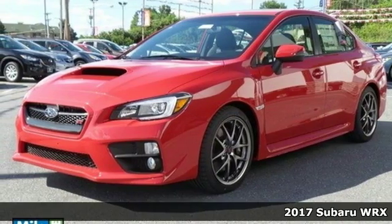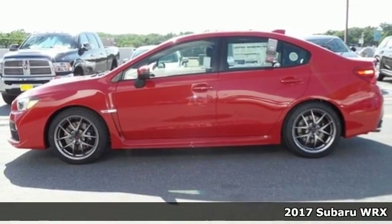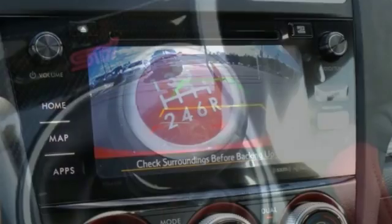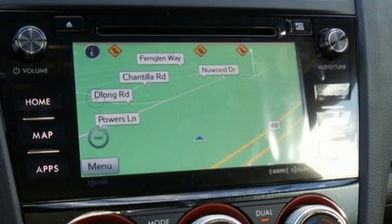It's a 2017 Subaru WRX. There is plenty of fun to be had in this WRX. The turbocharged Subaru Boxer four-cylinder engine, high-performance suspension, and performance design front seats help bring the track to the streets.